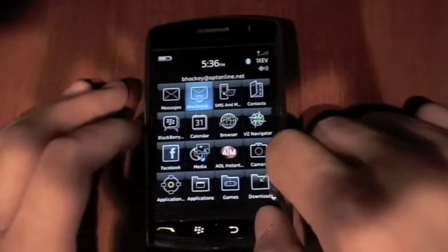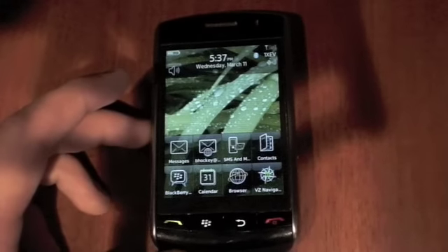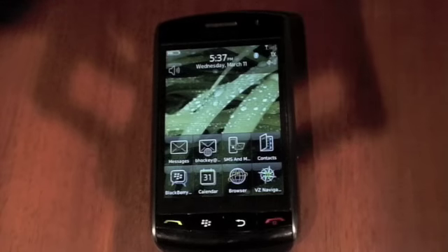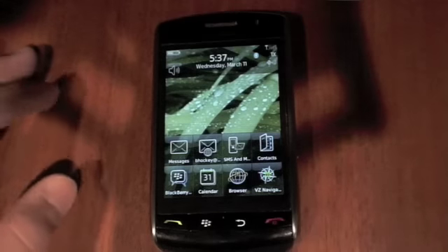Some of you might be asking how that works when it comes to texting. At first it is kind of hard, because I had never had a BlackBerry before and wasn't used to the SureType keyboard. But eventually I got used to it, and the SureType keyboard was actually pretty good.